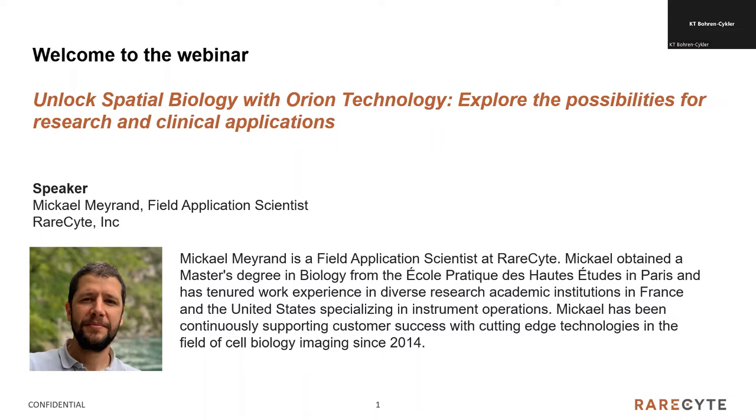Hello everyone, welcome. Just a couple of logistics before we get started with our presentation. There is a chat box where you can submit questions, or preferably use the question and answer pop-up box. If you do have questions, please submit them there and we will take those at the end. In case we do not get to all the questions, we will be following up via email. And at this time, I'd love to present our speaker, Michael. Michael, the floor is yours.